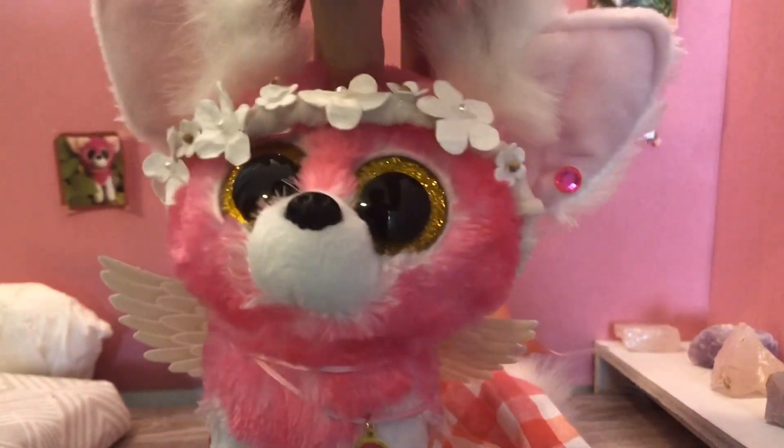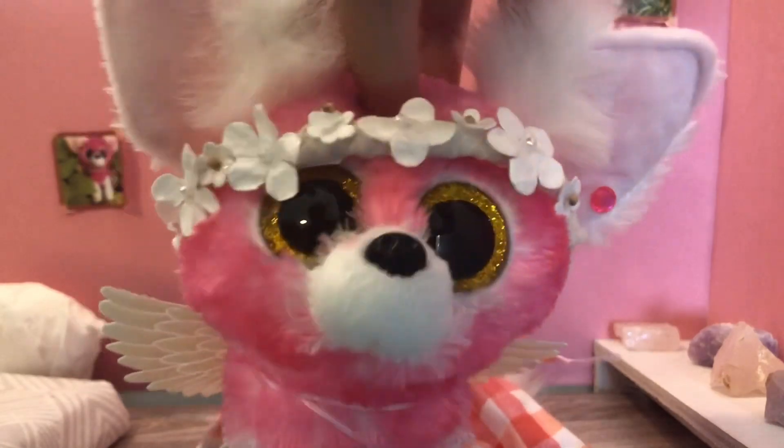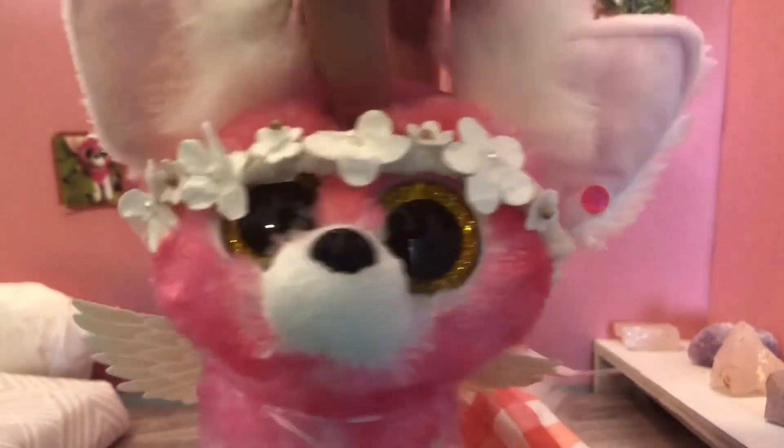Hey kiwis, it's me Layla and welcome back to another video. In today's video I have a super exciting package. Without further ado, let's get started.